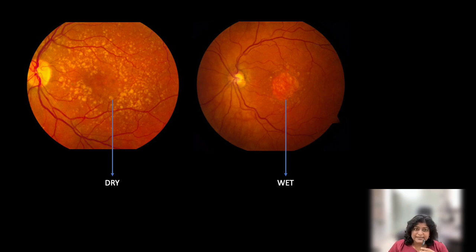The other type is the wet type. As you can see in this picture, there is a reddish or pinkish round area in the center. This is a blood clot. It is called wet because either there is fluid or bleeding under the central portion of the retina.